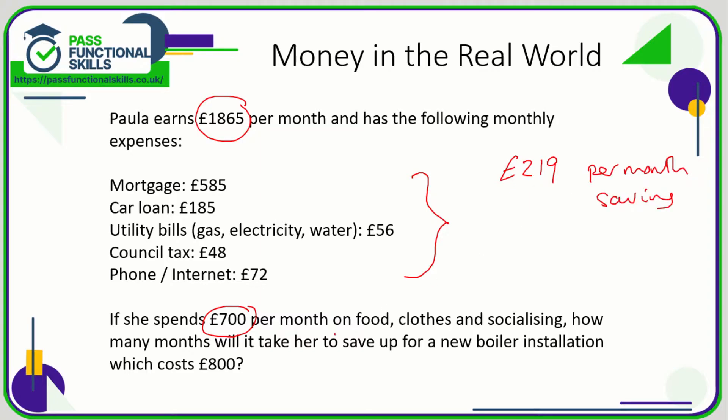That means Paula saves £219 per month. Now we want to know how long it will take her to save £800. Well, £800 divided by £219 comes to 3.65, so it will take 3.65 months — but that doesn't make sense because she's only paid once a month.